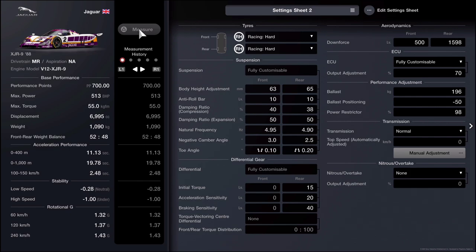For the fully customizable ECU, your output is going to be set at 70 — all the way to the left. Your ballast is going to be set at 196, ballast positioning at negative 50, and your power restrictor is going to be set at 98.